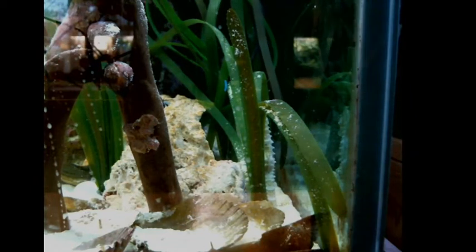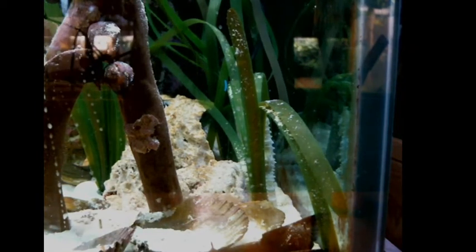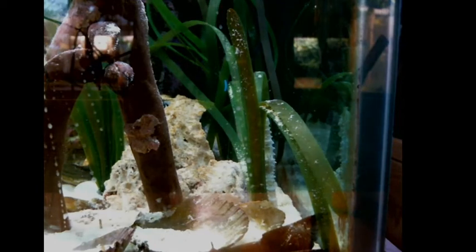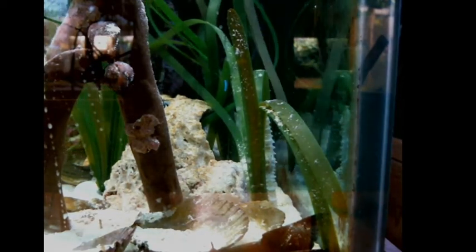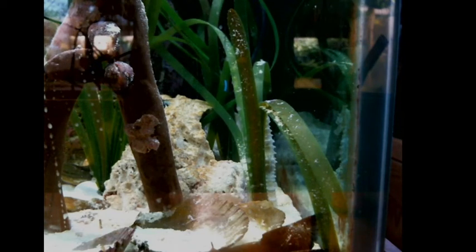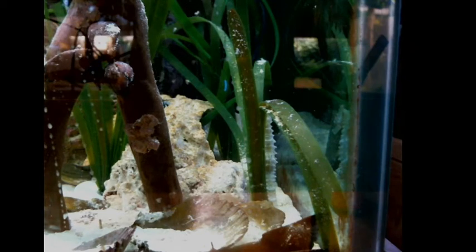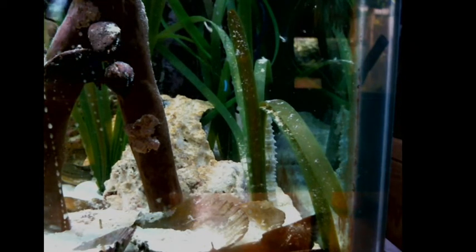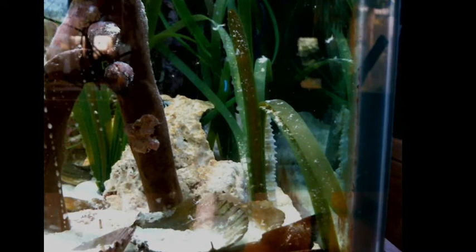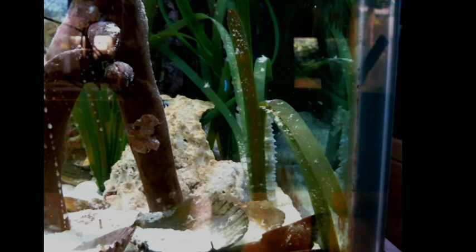Let me go ahead and put some mysis in the tank and see if she's hungry. If she is, she'll smell them right away and eagerly start moving around trying to grab them. It's just been a few hours since her last meal, so I wouldn't be surprised if she's not too hungry right now. Well, she's not looking so hungry.